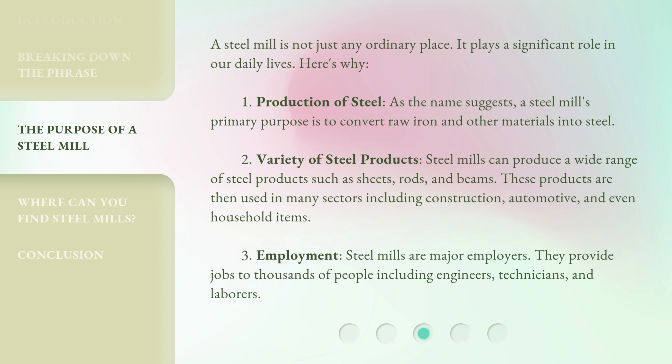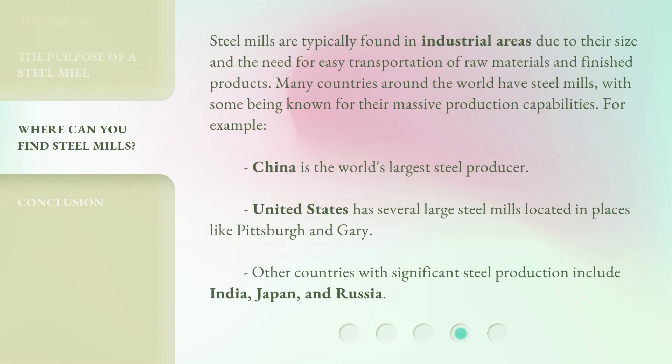Third, employment: steel mills are major employers, providing jobs to thousands of people including engineers, technicians, and laborers. Fourth, steel mills are typically found in industrial areas due to their size and the need for easy transportation of raw materials and finished products. Many countries around the world have steel mills, with some being known for their massive production capabilities.